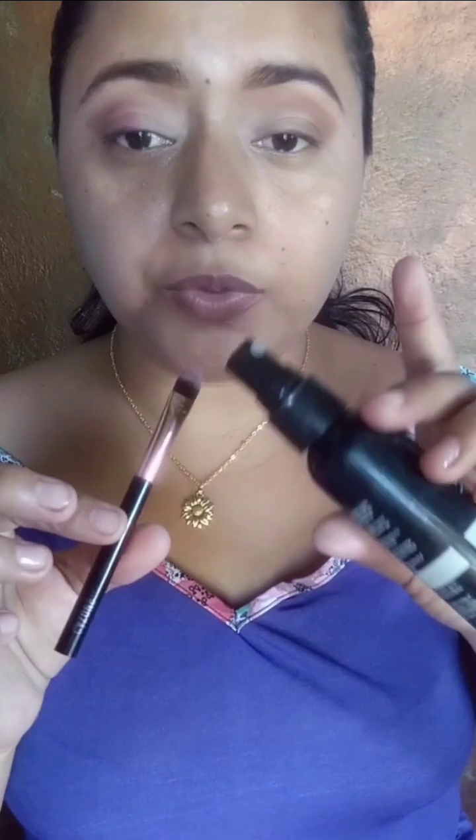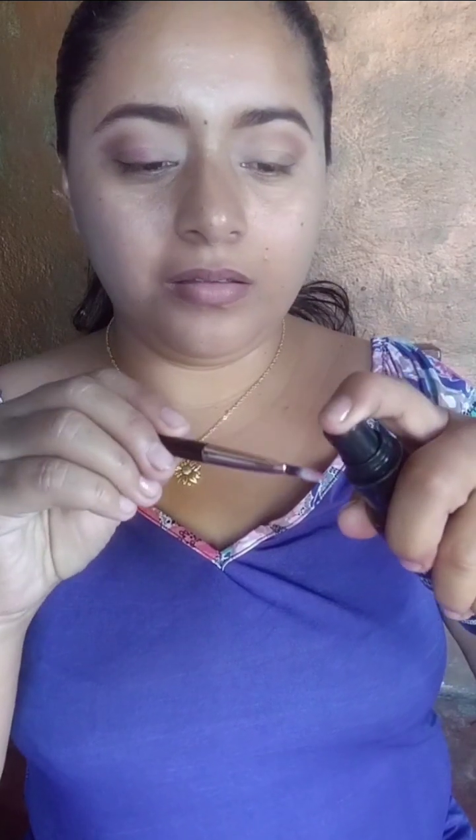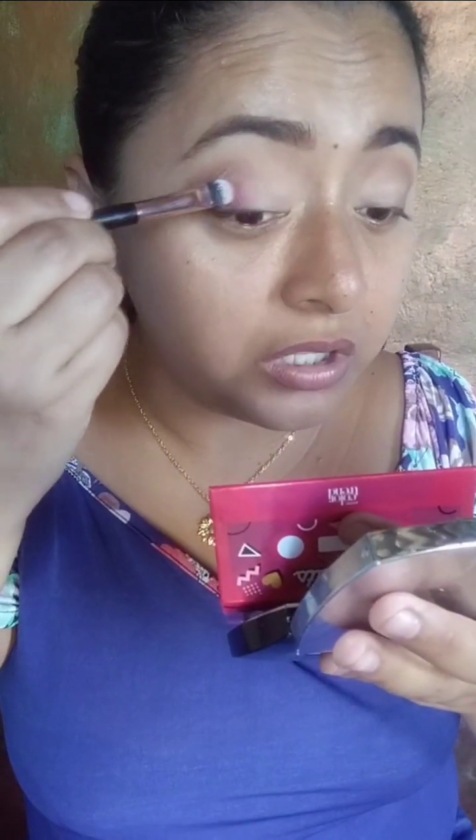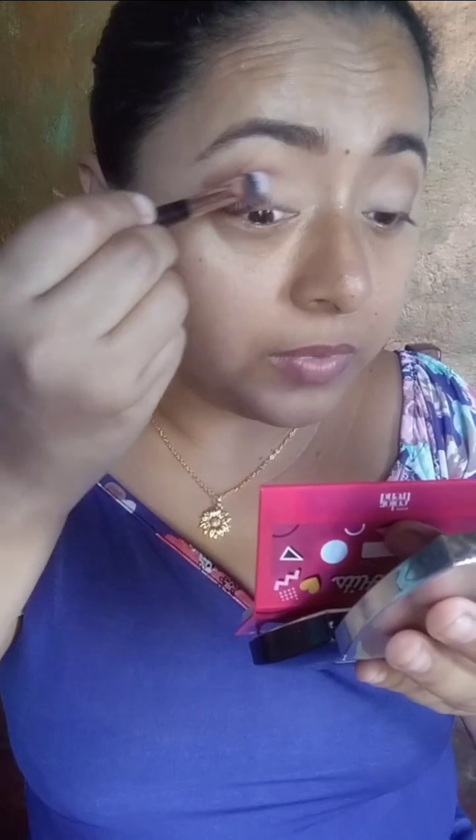Voy a estar usando este fijador de Armandu. No sé, a mí casi no me gusta usar fijador, siento que la sombra se mancha. Pero sí, logra una mejor pigmentación.